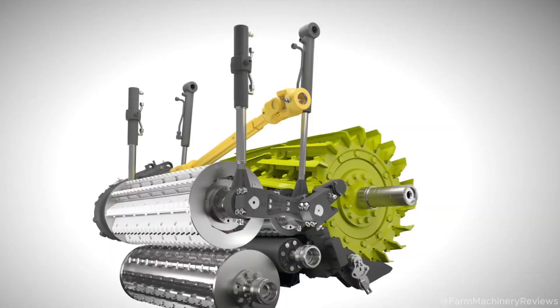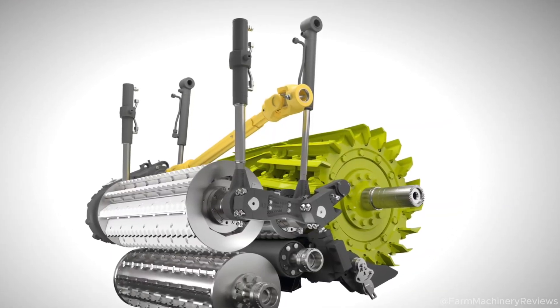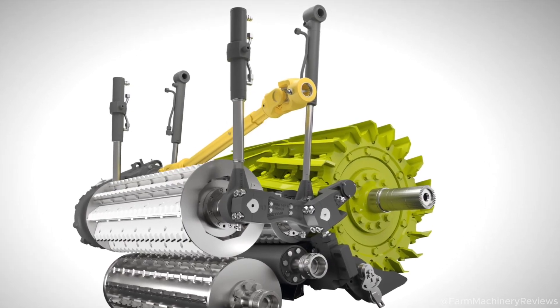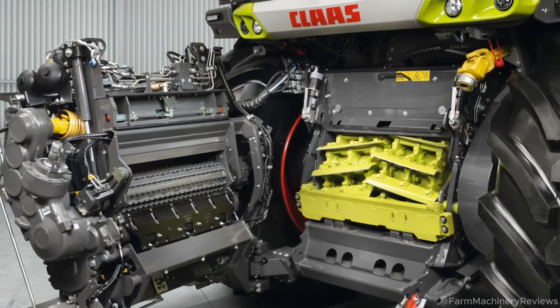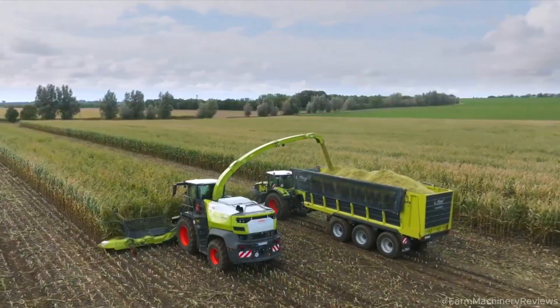Packed with automation and energy-saving features, it slashes operating costs while maximizing output. Whether harvesting grass, corn, or other crops, this machine is a powerhouse.